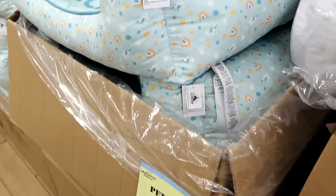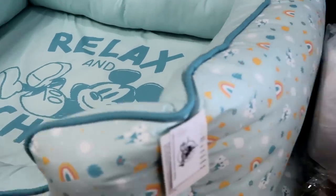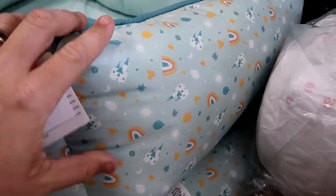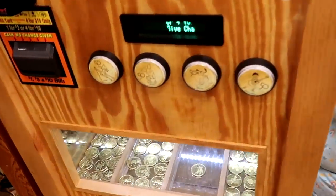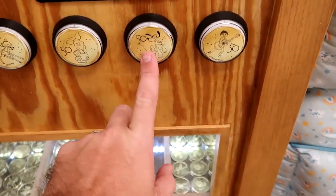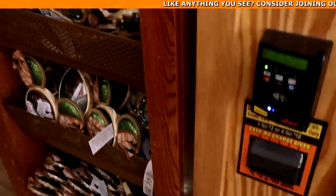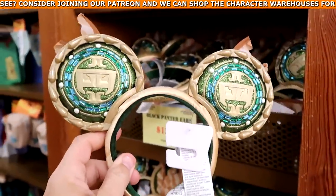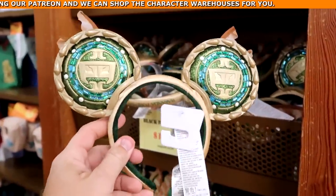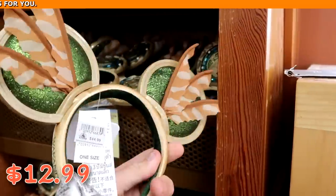They even have some of the 50th Anniversary medallions — you have Bambi, Piglet, Pluto, and Coco, four for $10. That is a really, really good deal. It looks like they have a lot of the Black Panther ears now — really sparkly with lots of green rhinestones, and the back side is really cool with feathers. They are $12.99 from $45.